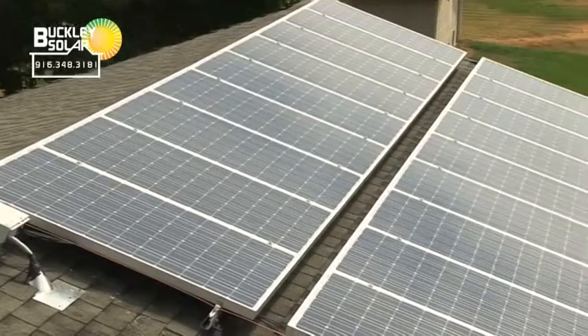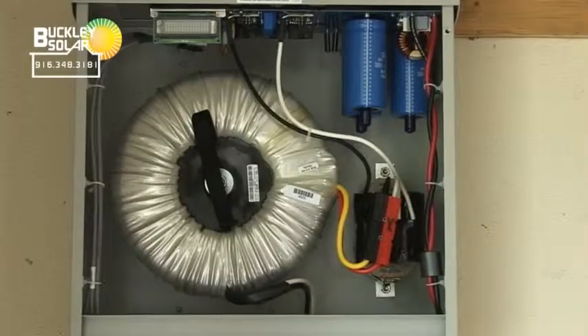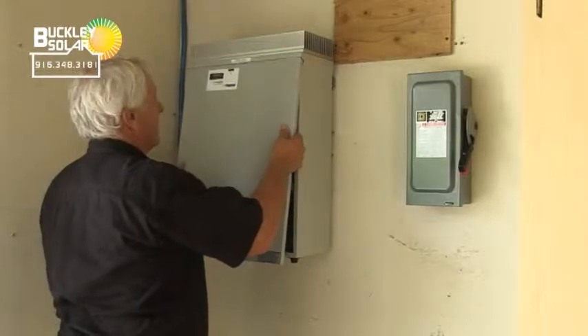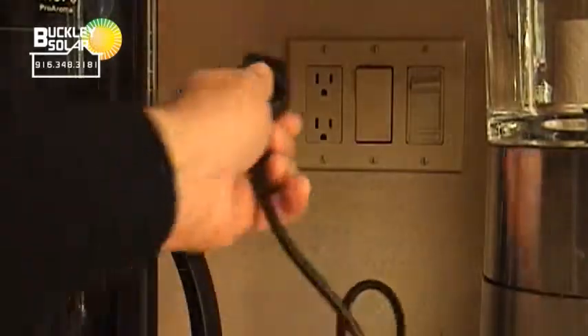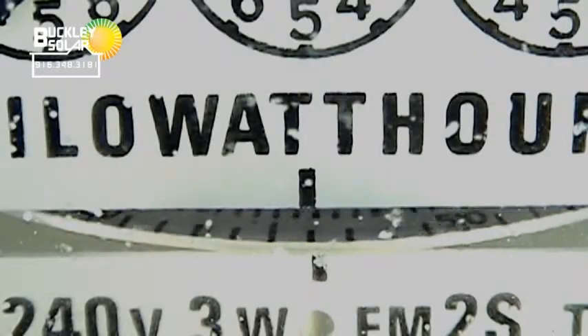Break down how photovoltaic systems work and explain the components. A photovoltaic system consists of solar panels hooked up into strings called an array — all the panels you see on the roof. Wiring runs from the array into an inverter, which changes the voltage from direct current to alternating current. That power then goes into your home through your lines, receptacles, lights, and appliances. Anything left over goes back out into the grid and actually runs the meter backwards for you.